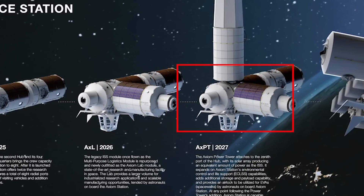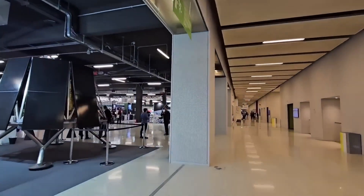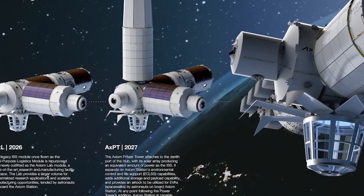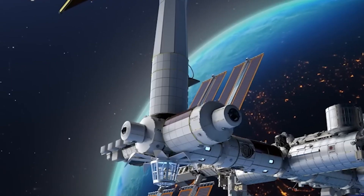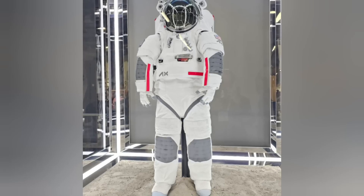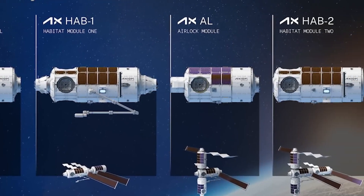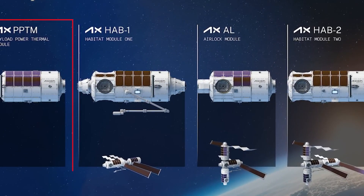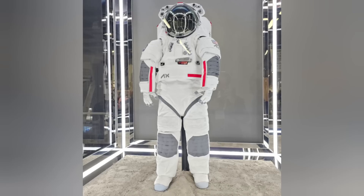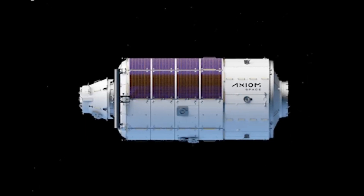Under the new plan, the sequence is adjusted to prioritize the station's power capabilities. The PTM, now renamed the Payload Power Thermal Module, PPTM, will be launched first. This module will enable the station to generate power independently and separate from the ISS sooner, if necessary. After the PPTM's launch, the HAB-1 module will connect to it, followed by a new dedicated airlock module for EVA activities. Then, the HAB-2 module and the RMF module with its observation room will complete the station's construction. By launching the PPTM first, the station gains free flight capability immediately upon its installation, making it a viable replacement for the ISS as early as 2028.